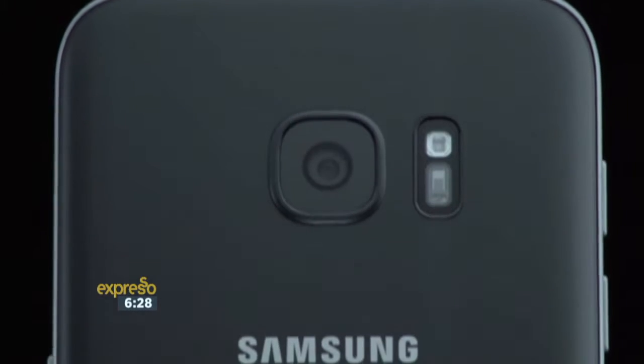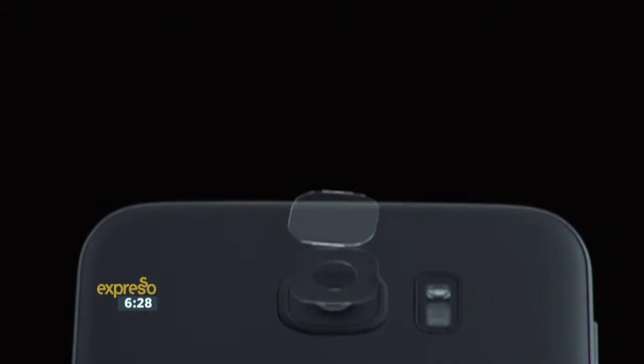The new S7 comes with brand new features that really make the experience all the more better. Can you tell us more about the upgrades? Well, when we launched, we spoke about the dust and water resistance of the phone, the larger memory, the extraordinary fast charge and extended battery life. But a few features which we haven't highlighted is, for instance, the dual-pixel quality of the camera.